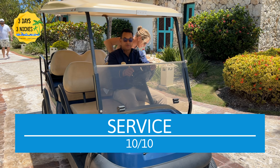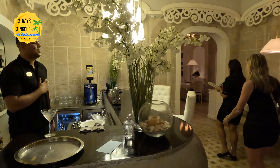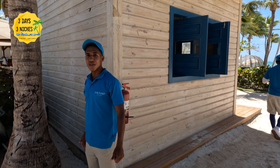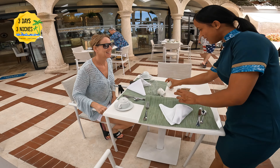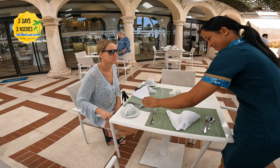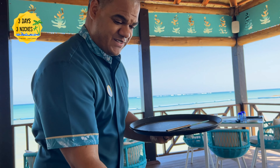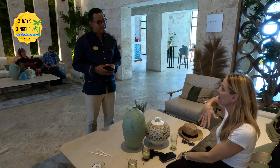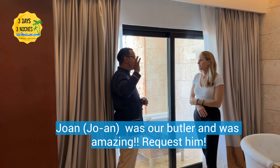I have to shout out some of the amazing staff members because they really went out of their way to get to know us, recognize us, and make us feel special — and it wasn't just us, they did that with everyone at the resort. A great tip: write down the names of employees going above and beyond and mention them in your TripAdvisor review, because it usually helps them out. The butler service takes it up a notch — I definitely recommend staying in the villa or castle section to get the butler service. Ours was Joan and it is the best butler service we've ever had.